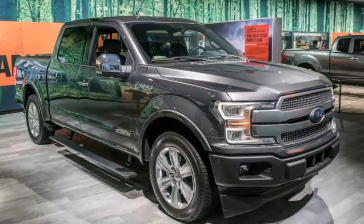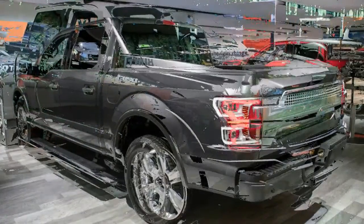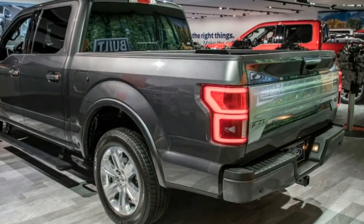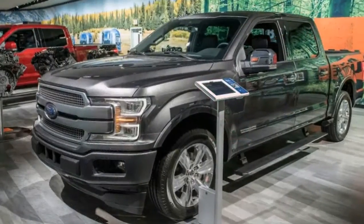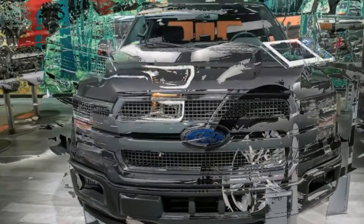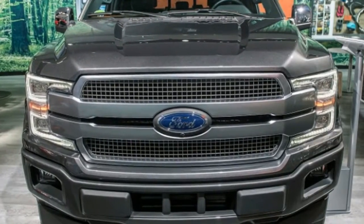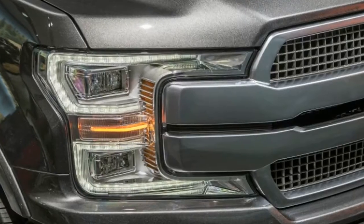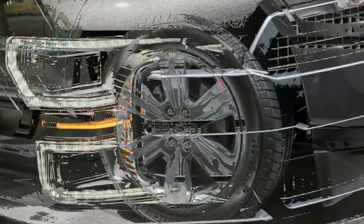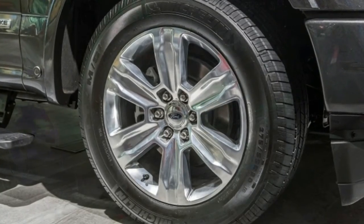The Ram and Chevy powertrains diverge with the lower-end gas engines. Ram offers a 3.6-liter V6 making 305 horsepower and 269 pound-feet of torque, and it comes standard with a 48-volt hybrid system, though in that application it only produces up to 90 pound-feet. Chevy has not announced a gasoline V6 for the new Silverado yet, meaning the low-end gas engine for it is a 5.3-liter V8. Output hasn't been given, but the 5.3-liter engine in the current model produces 355 horsepower and 383 pound-feet of torque, and we don't expect that to change much. Below the F-150's 3.5-liter rests the 2.7-liter EcoBoost V6, making 325 horsepower and 400 pound-feet of torque.